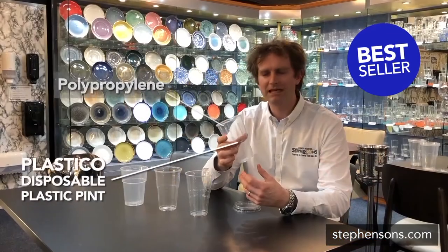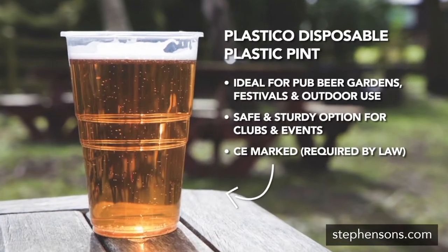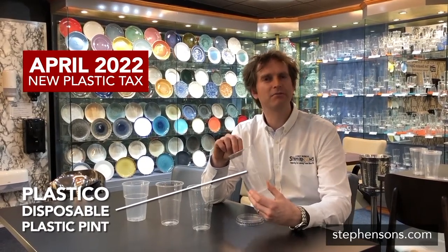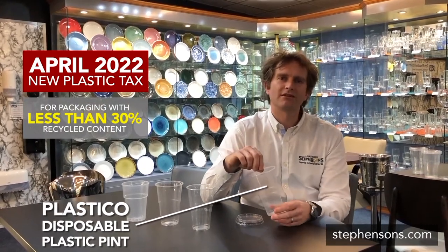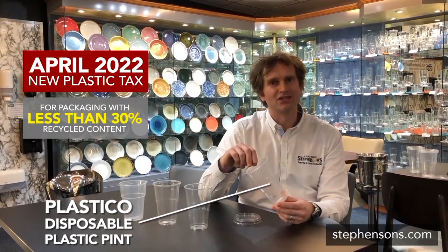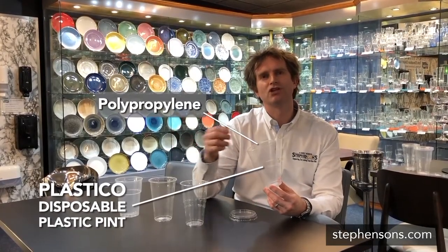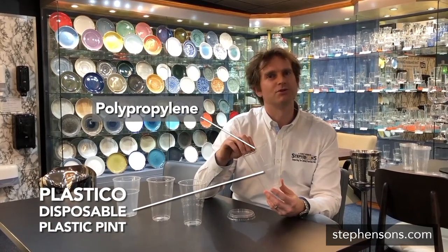It's a polypropylene PP product and this is the same product that's been out on the market for a long time. In April 2022 there is a new tax coming in on plastics, on non-recycled plastics. So any plastics that do not have at least 30 percent recyclate value within the plastics will be attracting a large tax, which will obviously then increase the selling price of the product. But the problem with polypropylene is that there is no food grade recycle chain for polypropylene at the moment, so this product will be going up in price from April 2022.